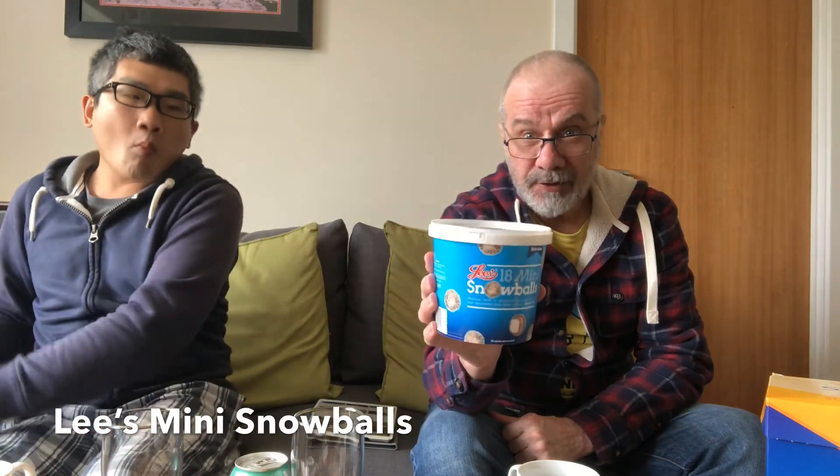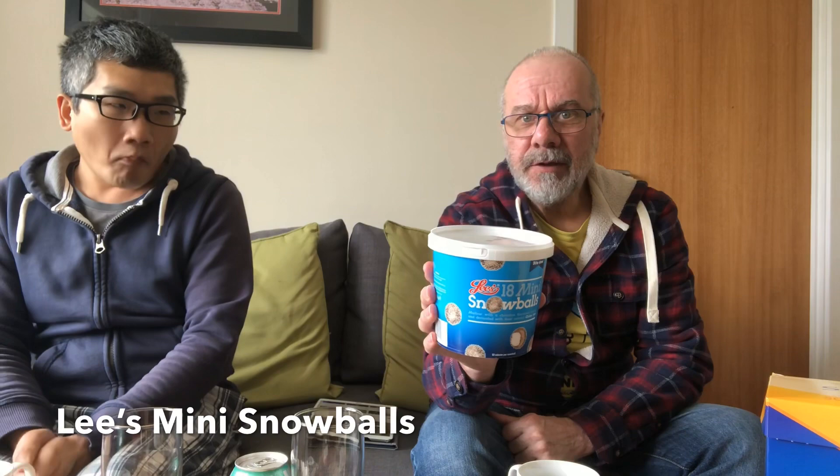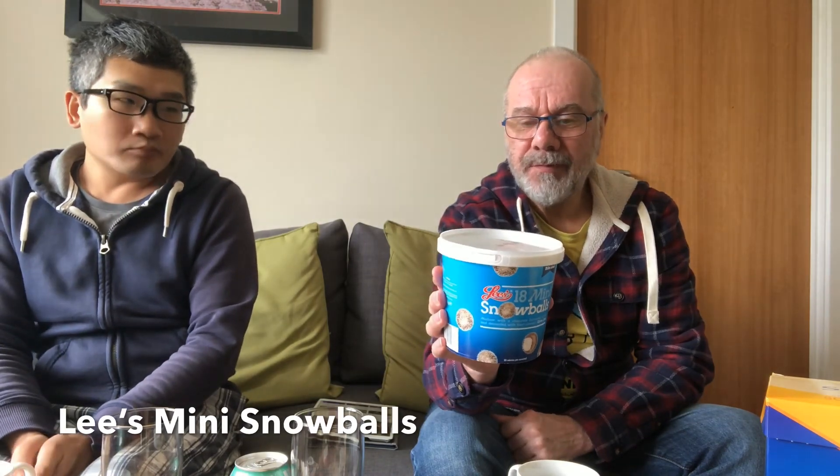The next one — the last sweet thing — is a snowball, in this case mini snowballs. When I was a kid we used to buy these — they weren't mini.